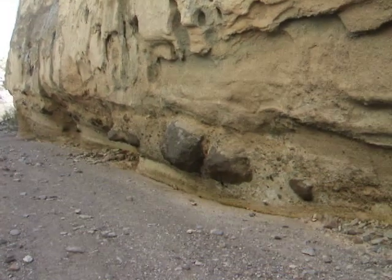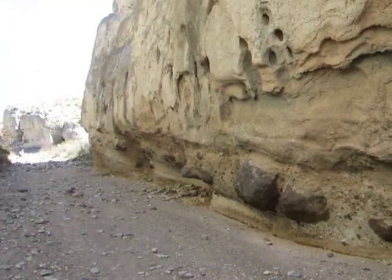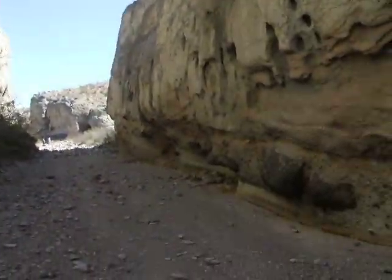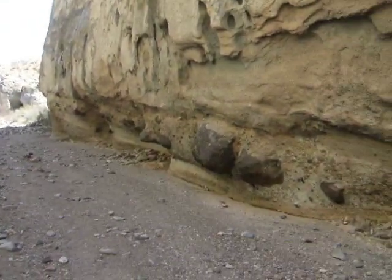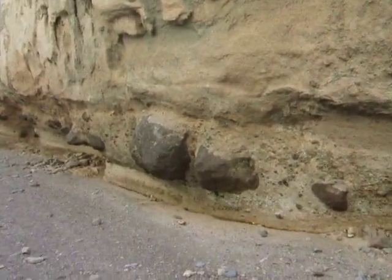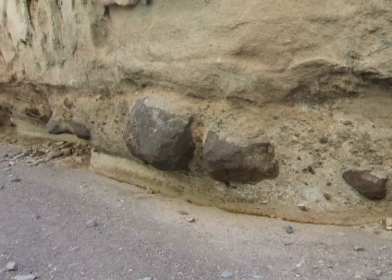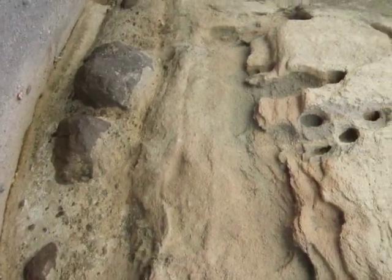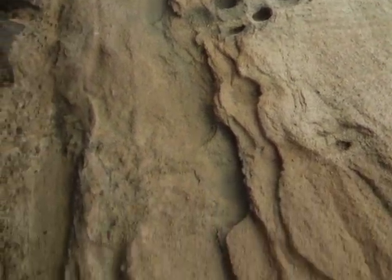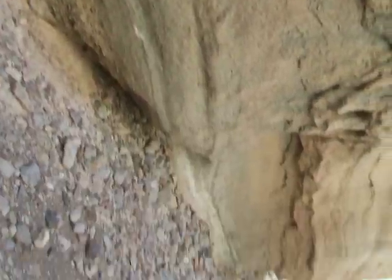Here we are in Tuff Canyon, a canyon almost completely made from the ash of lava that was spewed from a huge volcano. There are huge boulders stuck inside the wall, just sticking out of the wall of this lava. And you can see the honeycombs that have been created, probably due to water coming through.